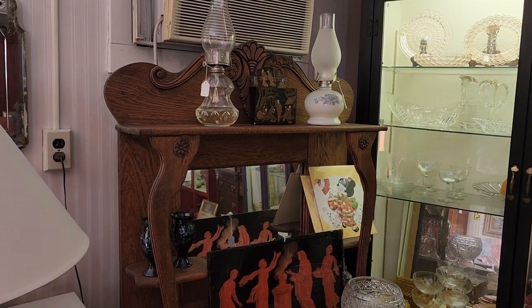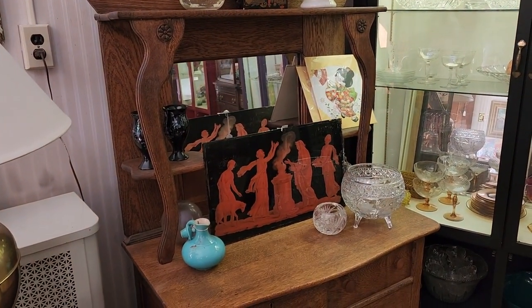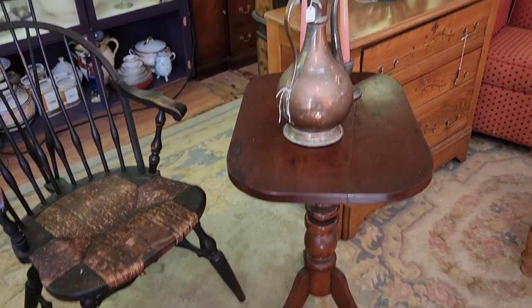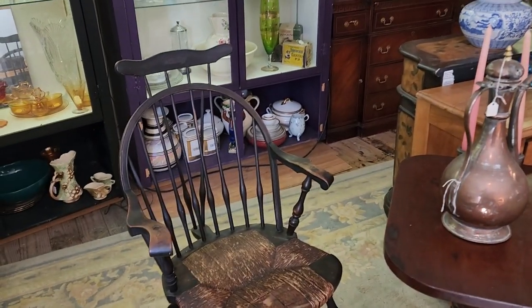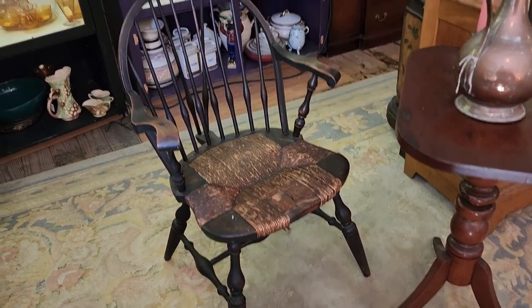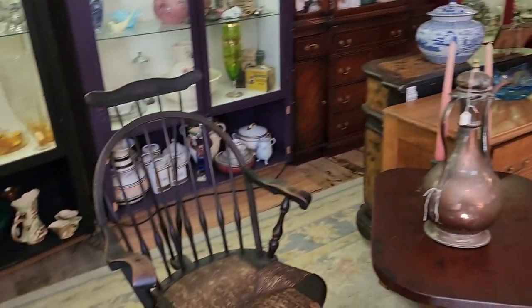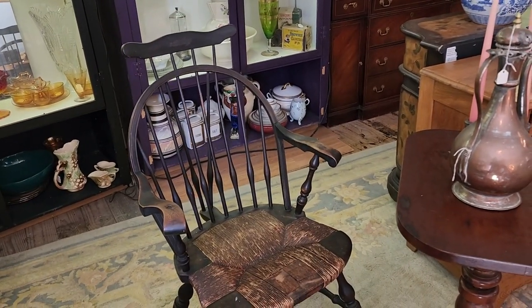Beautiful piece of furniture. Really nice. This is nice furniture too. My ex-husband used to go to garage sales and buy old furniture like this and refinish it. I do have a few pieces left. But this is really cool.